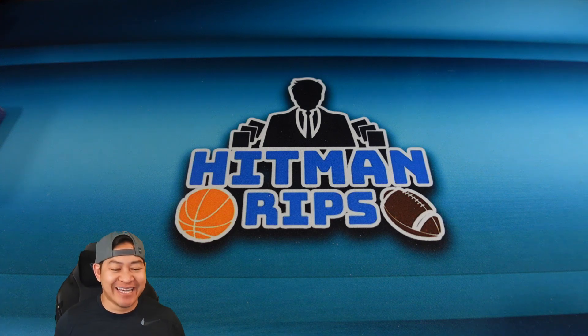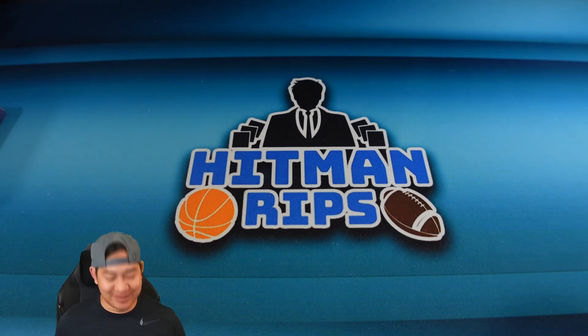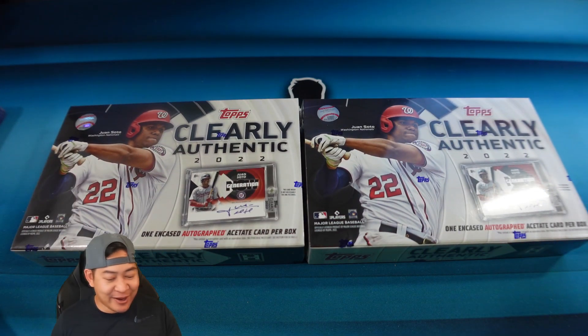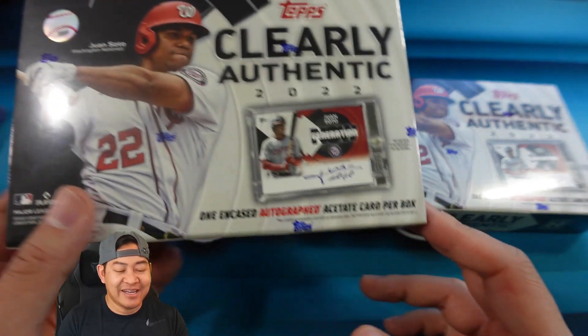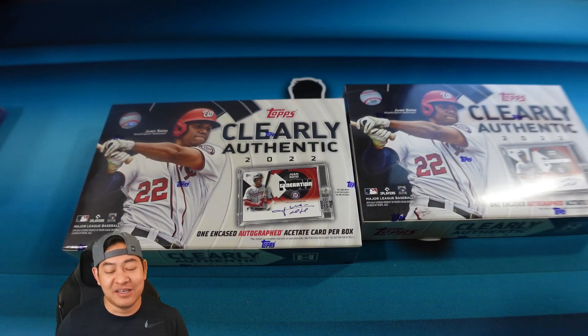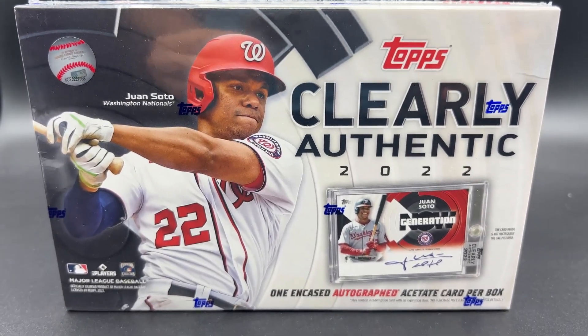Welcome, it's Hitman. Today this might be the shortest video we've had all year because it's going to be basically just opening two boxes with one card in each box. We have 2022 Clearly Authentic in front of me. Clearly Authentic - you get one encased autograph acetate card per box. It's some of Topps's most iconic sets in an acetate card and they're all hand on-card autos. The price tag on these is around 80 to 90 dollars per box.